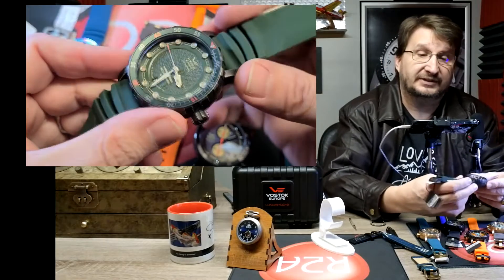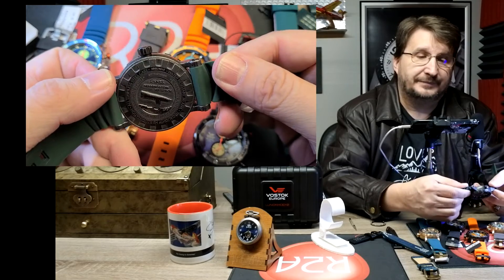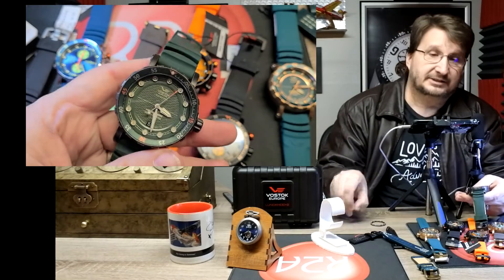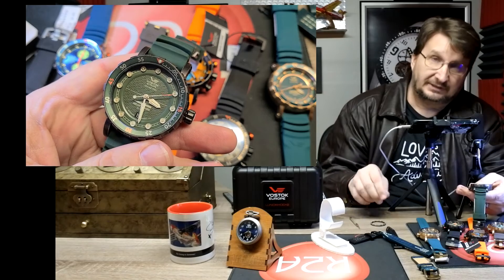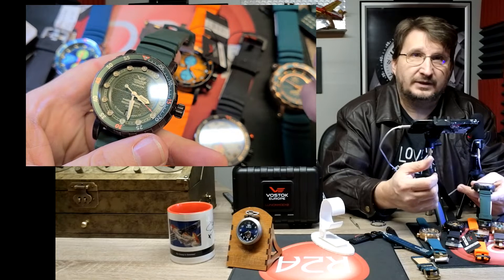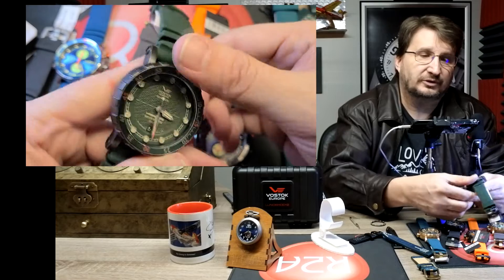One thing is clear: this is a sport watch, not a dress watch — no question about that when you're wearing it. It has a screw-in crown, not surprising for 300-meter water resistance. It also has the K1 mineral crystal system, also known as Gorilla Glass, approximately 4mm thick. On the Mohs hardness scale, K1 sits right in the middle between sapphire and mineral — sapphire is a nine, mineral is a five, and K1 is a seven. So you get the best of both worlds with the crystal on this watch.